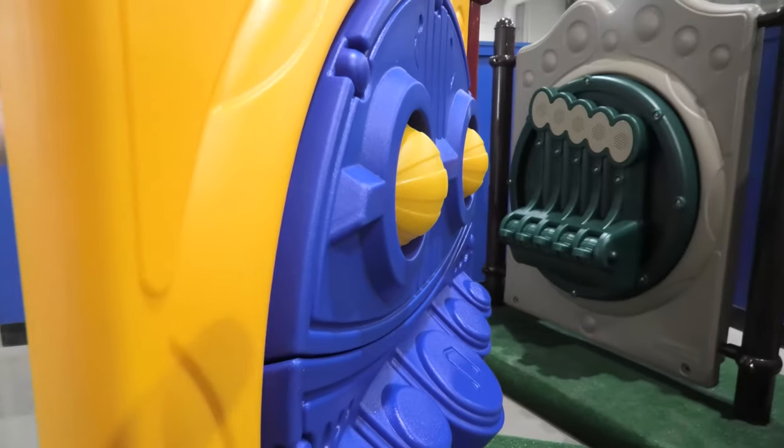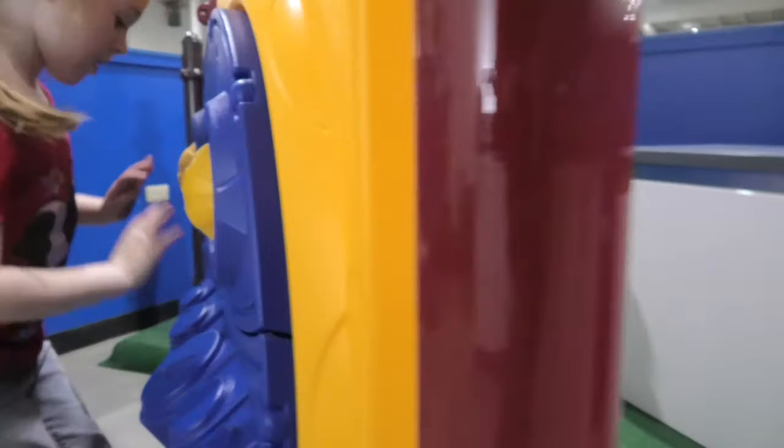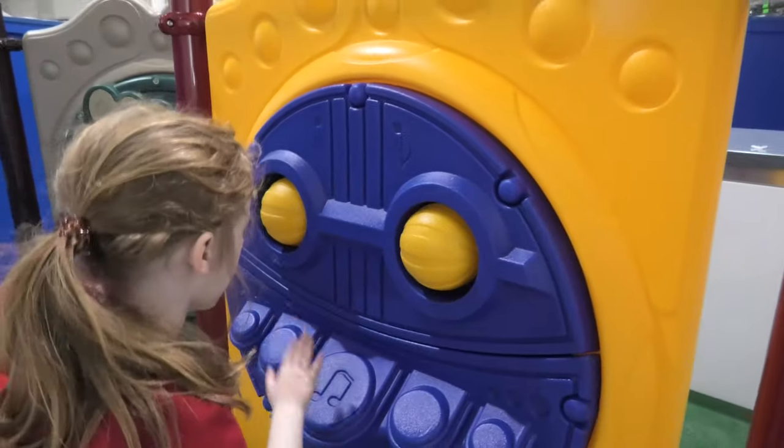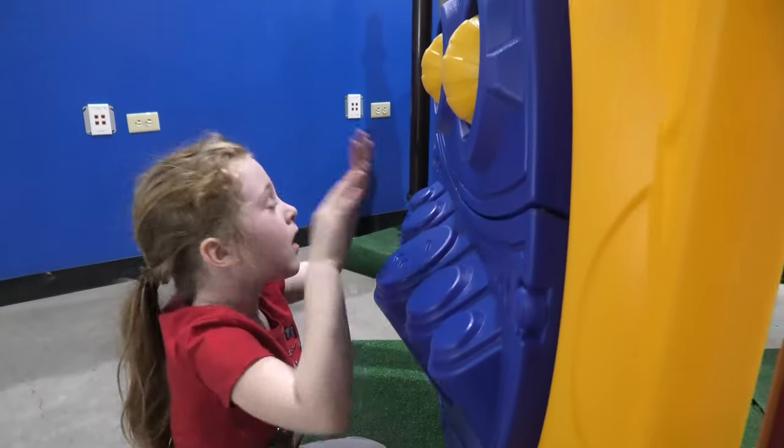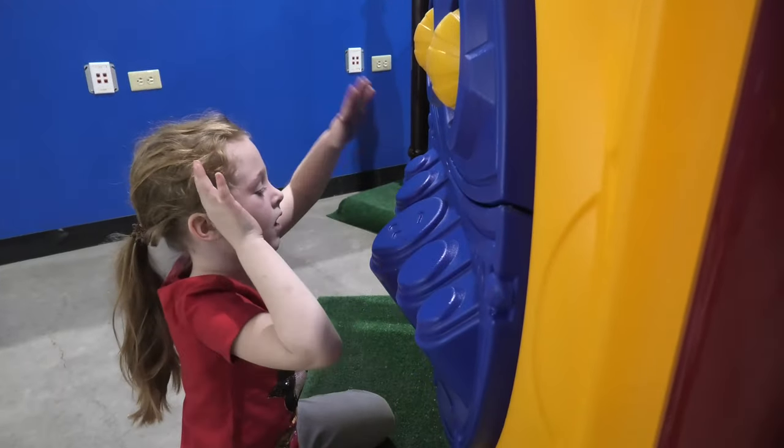It has a round and welcoming face that can light up the playground. Two spherical rattles are up top — they sound like rain sticks. And below is a row of drums, each with its own different pitch.